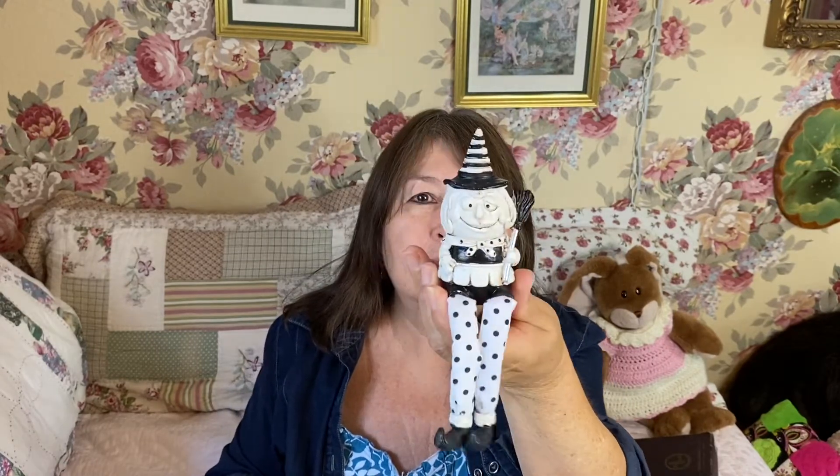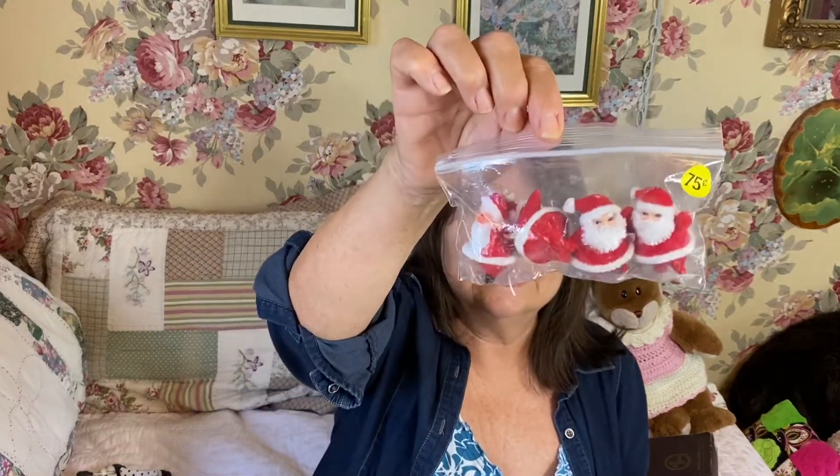One of the items I got was this cute little witch. She's not vintage, but she's just a little shelf sitter and I just thought she was adorable. The other item I got was this little bag of Santas - it was only 75 cents. They're little flock Santas - those little dancing Santas. There's three like this, and then there's a little plastic one, like a little pick. And my granddaughter got some little souvenirs there.